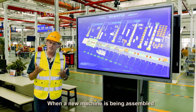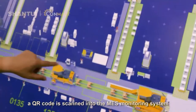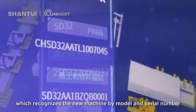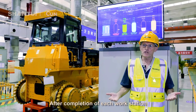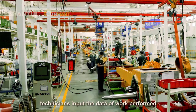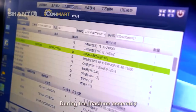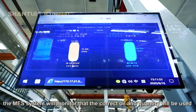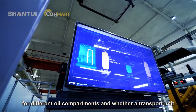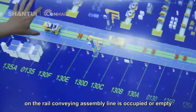When a new machine is being assembled, starting from station number one, a QR code is scanned into the MES monitoring system, which recognizes the machine by model and serial number. After completion of each workstation, technicians input the data of work performed, actual adjustments and settings done on each machine. During machine assembly, the MES system monitors that the correct oil and quantity will be used for different oil compartments, and whether a transport unit on the rail conveying system line is occupied or empty.